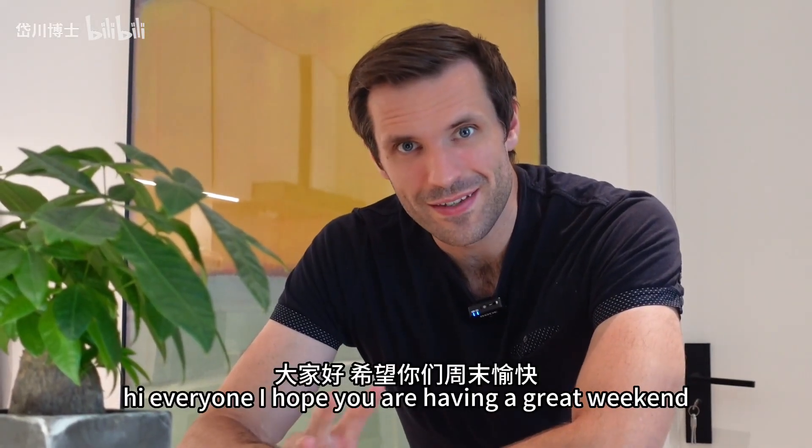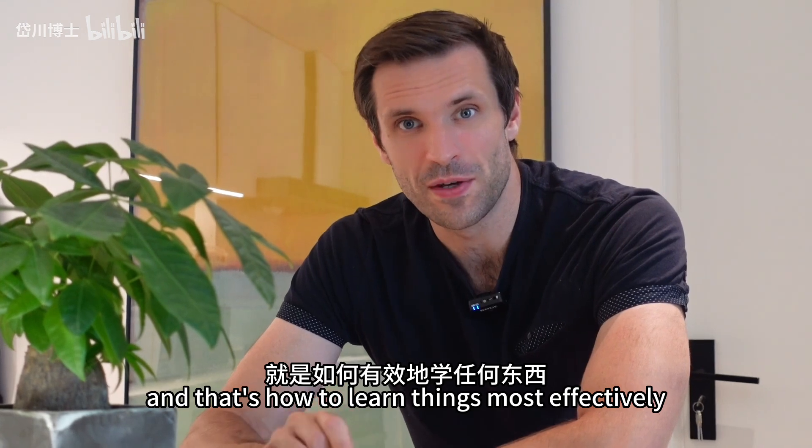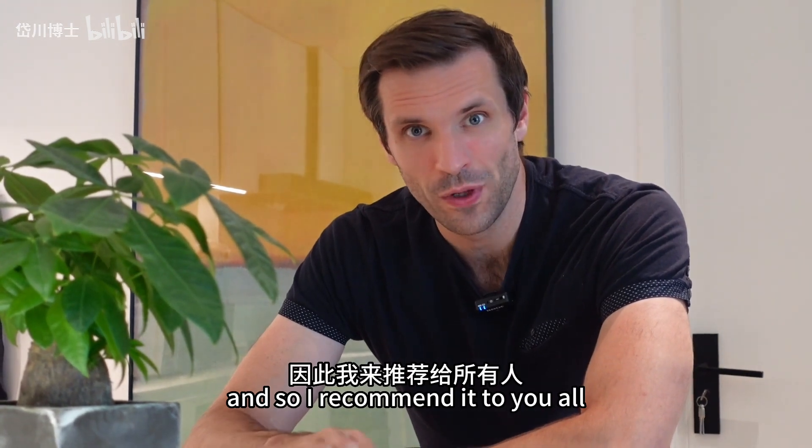Hi everyone, hope you're having a great weekend. Today we're discussing a very important topic: how to learn things most effectively. This is a technique that I use and I've used to very good effect, so I recommend it to you all.